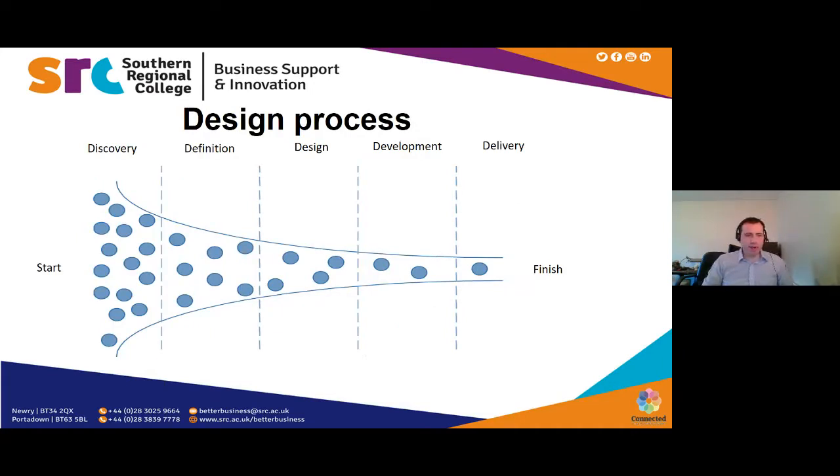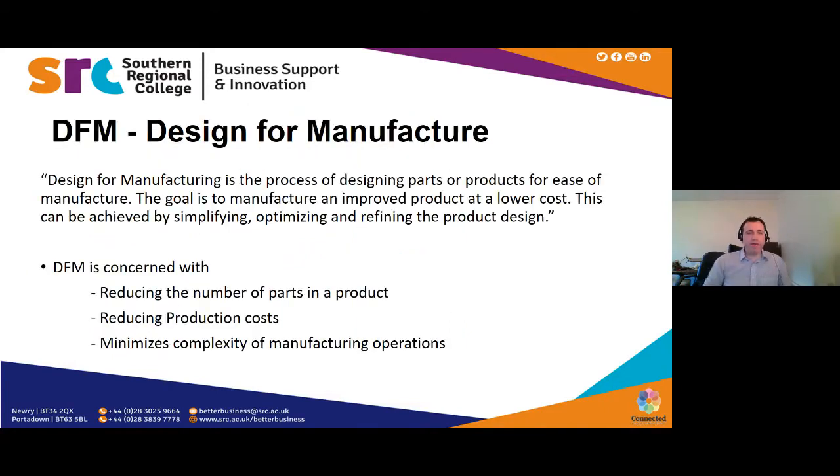Part of design for manufacture involves identifying the design process. I have a funnel diagram here which shows that at the start of a project the majority of the work is put in early, so you come out with a well-defined result. This webinar is focused on design for manufacture — it sits in the early stages of the design process. DFM — design for manufacture — is defined as the process of designing parts or products for ease of manufacture, with the goal to design and improve a product at low cost.